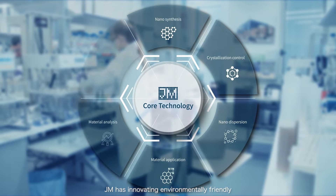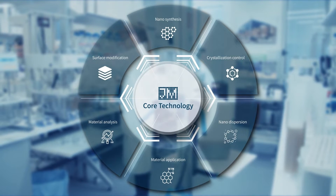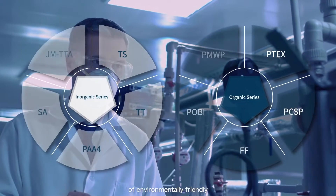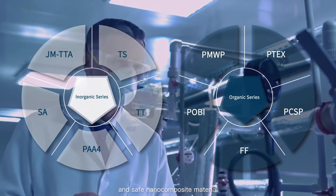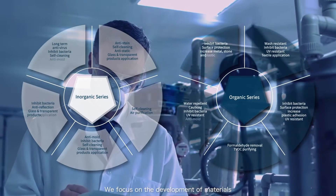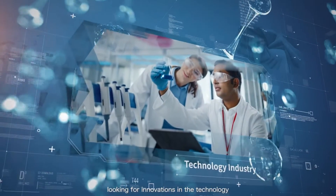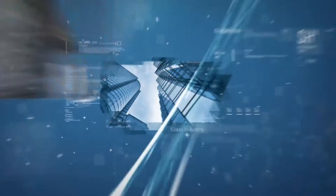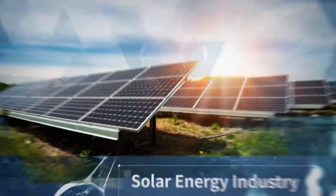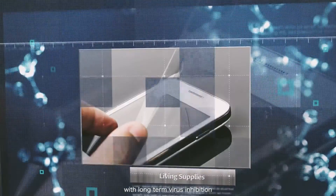JM has innovating environmentally friendly composite nano application technology, doing research and development of environmentally friendly and safe nano composite material. We focus on the development of materials, looking for innovations in the technology, medical, textile, glass, green building materials, solar energy, and other industries.